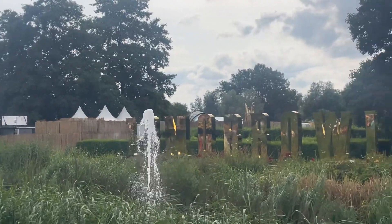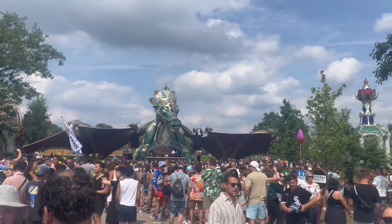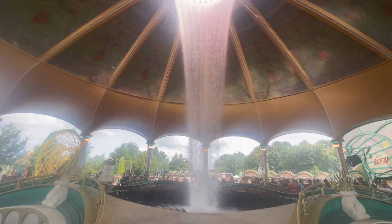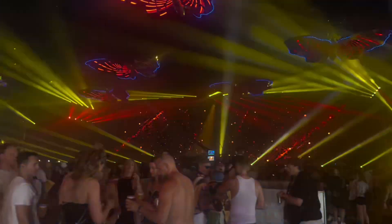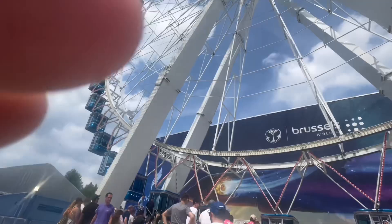Tomorrowland is one of a kind. It's the largest EDM festival in the world and lives up to that name. During the day, the stages and grounds are stunning, but at night it turns into a whole other wonderland. Tomorrowland transforms the sleepy town of Boom into a booming metropolis for a few weekends in July, with over 400,000 people coming worldwide to live today, love tomorrow, and unite forever.